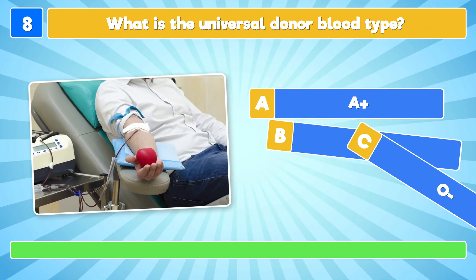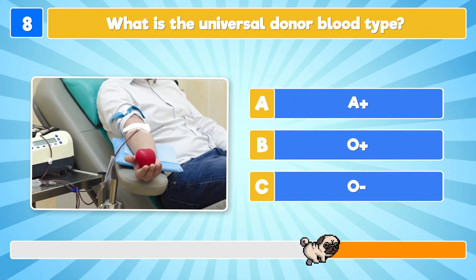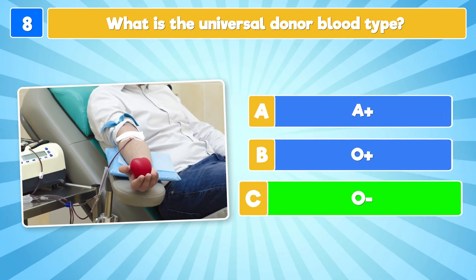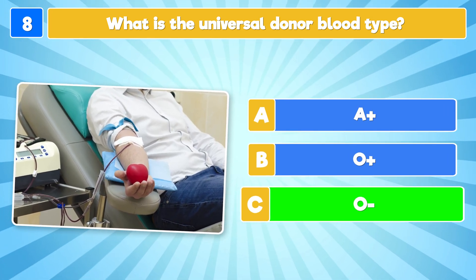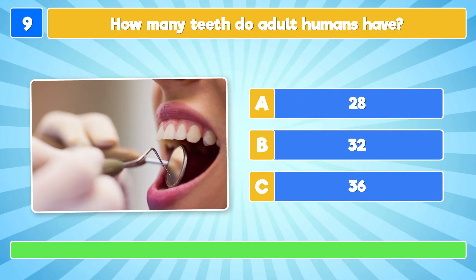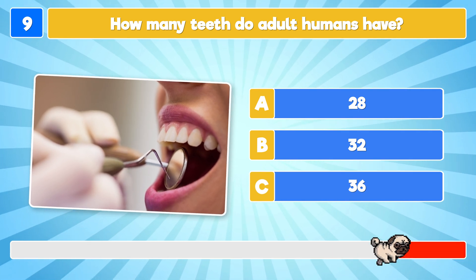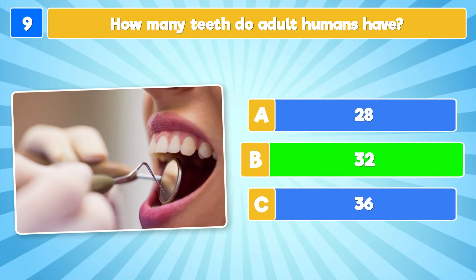What is the universal donor blood type? It's O negative! How many teeth do adult humans have? 32 teeth!